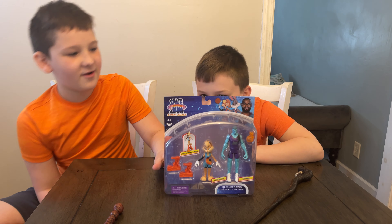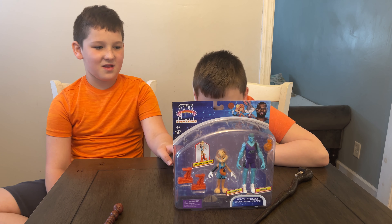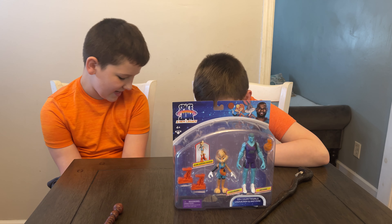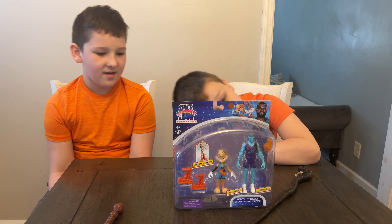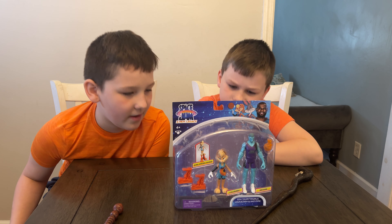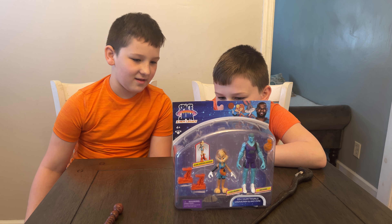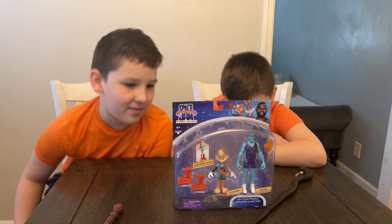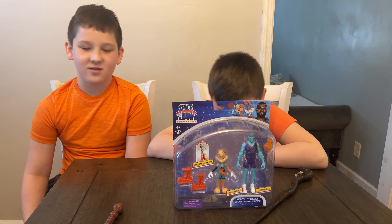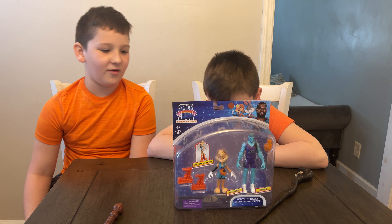As you can see, these are pretty movie accurate figures. Moose is making Space Jam: A New Legacy toys and they're making a ton of them. You can get single packs or buddy 2-packs just like these. In this pack we got Lola Bunny and Wet Fire, but there's other 2-packs featuring LeBron James and Kronos, LeBron James and White Mamba which are pretty cool because they're court rivals, and Tasmanian Devil and The Brow.